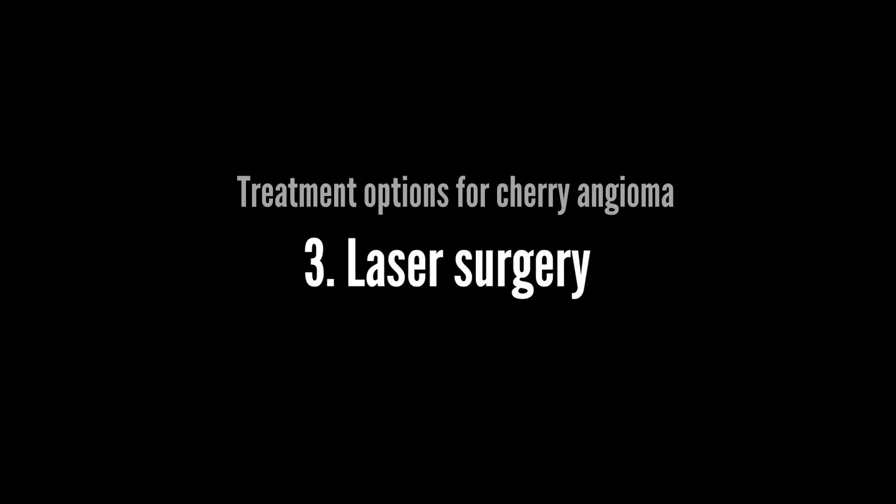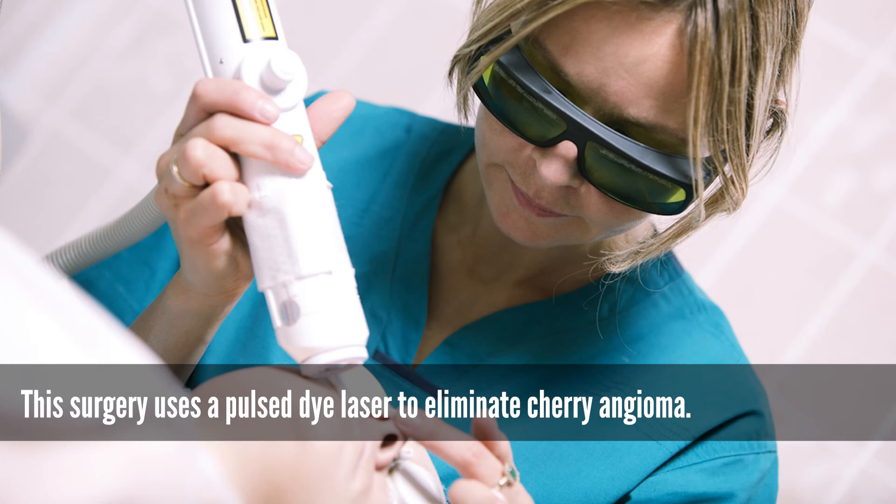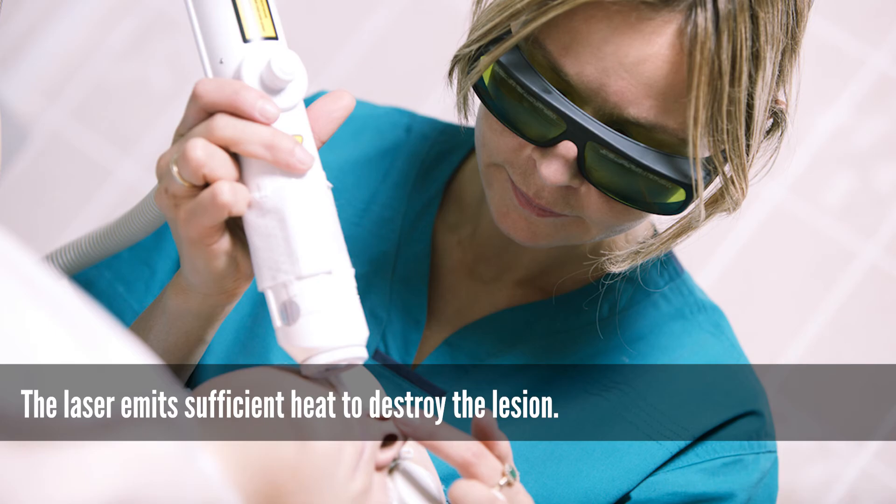Laser surgery: this surgery uses a pulse dye laser to eliminate cherry angioma. The laser emits sufficient heat to destroy the lesion.